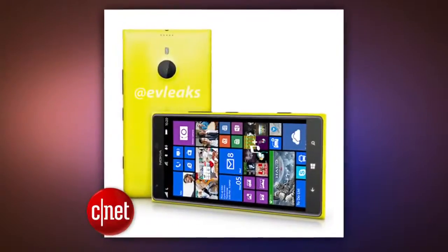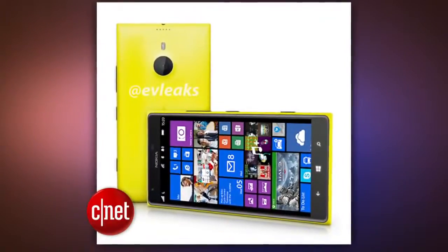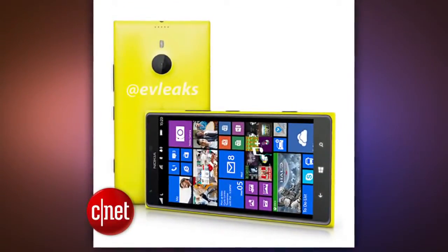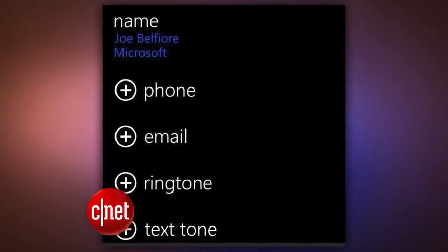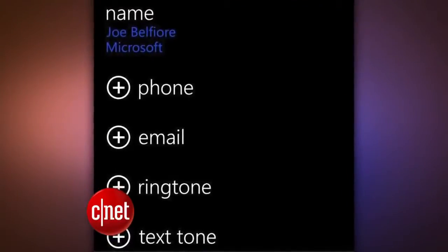The rumored 6-inch Nokia Lumia 1520 is expected to be announced at an event in Abu Dhabi on October 22nd. If you already own a Windows Phone 8 device, you also get a few perks from the update, including task switching, a driving mode, and the ability to assign a unique tone alert to a specific contact. The update will roll out in the coming weeks and months to every Windows Phone 8 device.